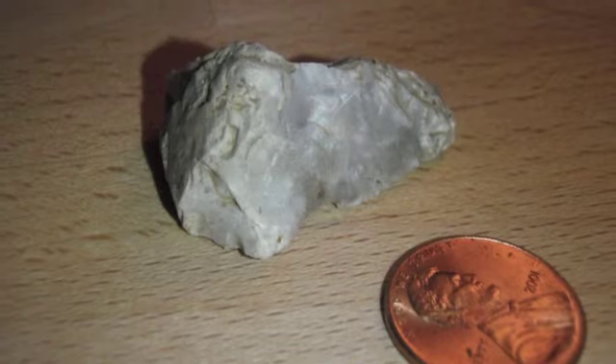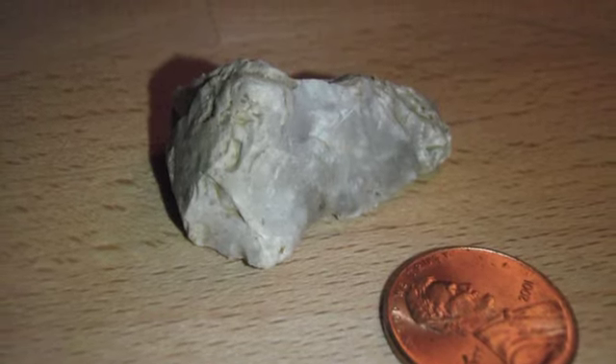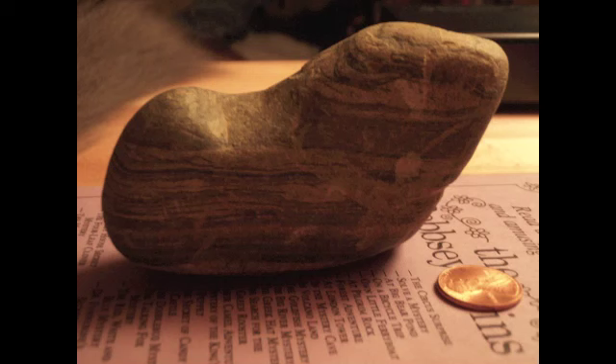Hey there. I went out today and did a lot of looking in some fields that I had never been to before, so it was a pretty rough haul. I really didn't find anything, but I did find this thumb scraper, and then I found an interesting rock. I've got a couple pictures here of it — it's a rock that I'm wondering if it is a preformed birdstone.